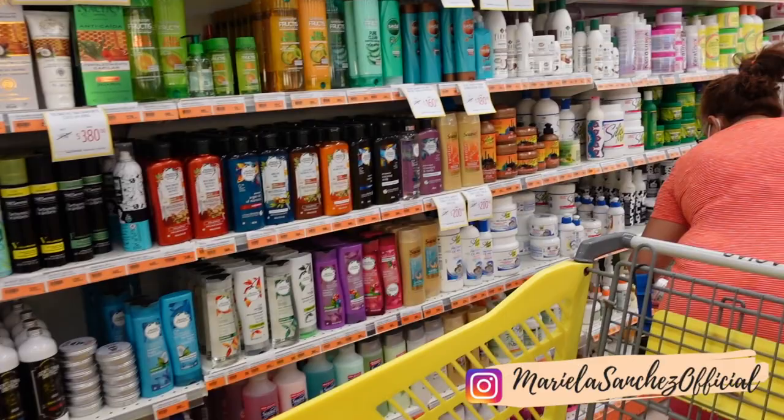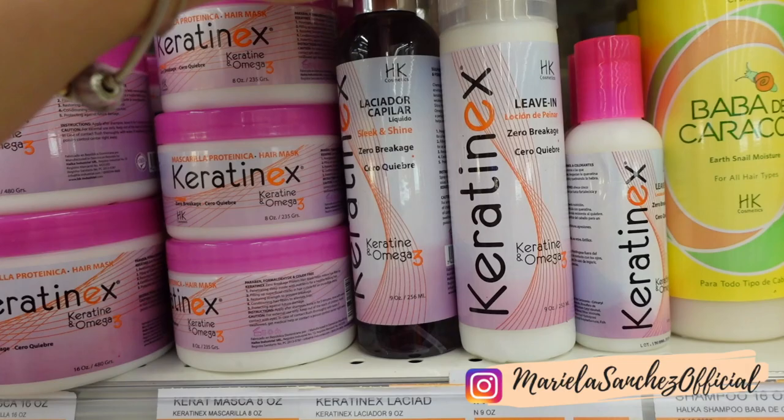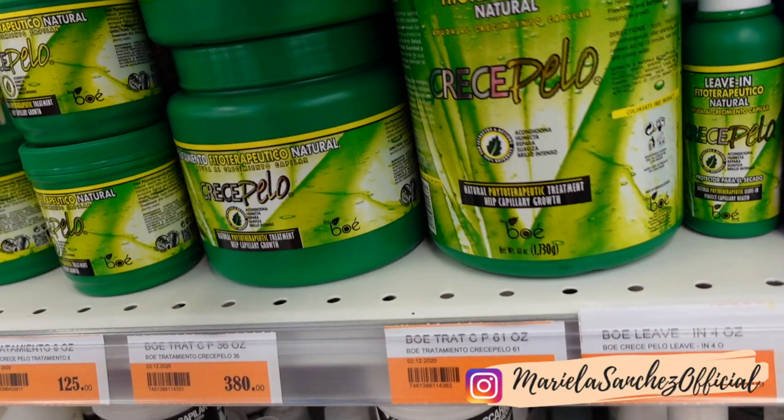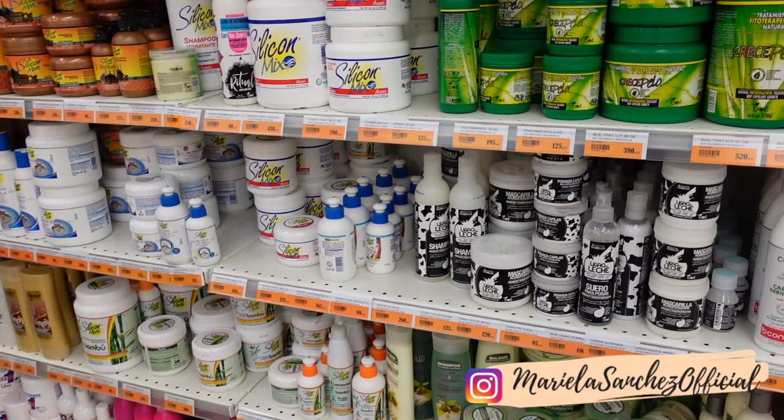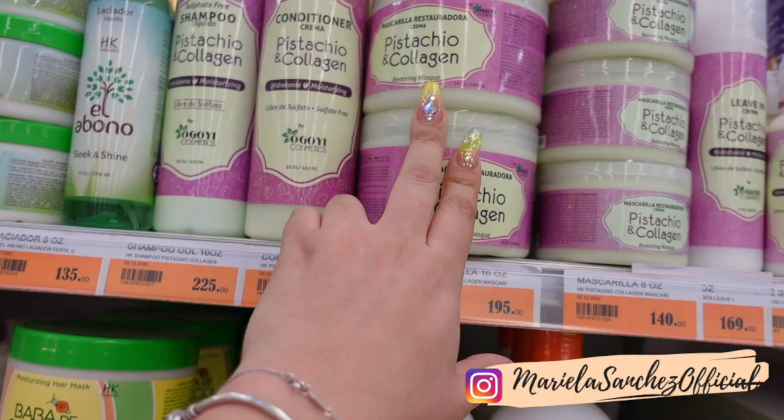Oh look at this - this looks really good, I want to try it. I love, love, love Dominican hair products. I don't know if you guys know, but when it comes to having sleek hair and that amazing blow dry, we are really known for that. This looks so good - this is a pistachio one and it probably smells nice.